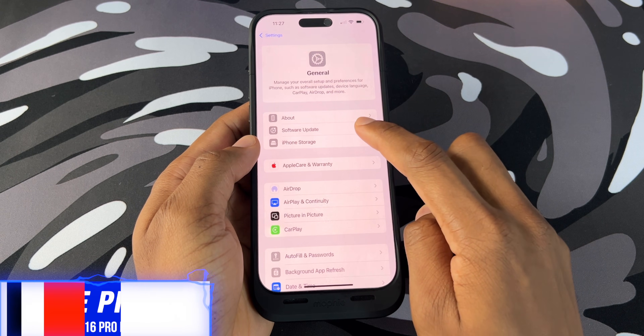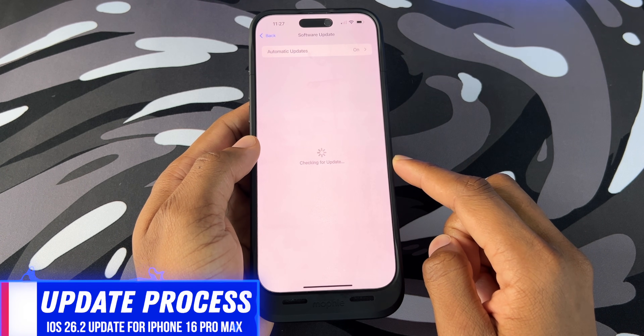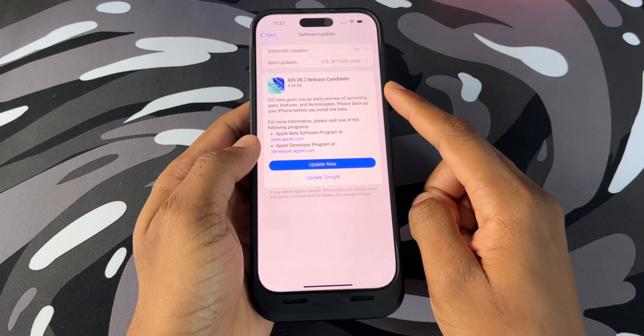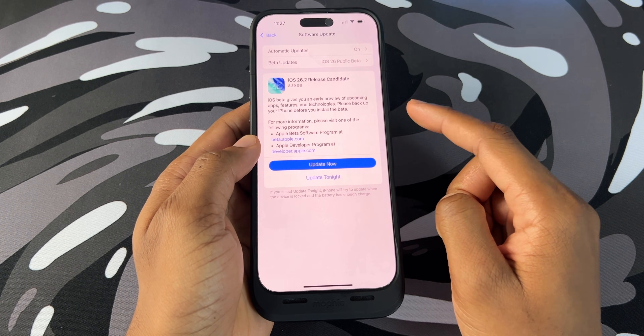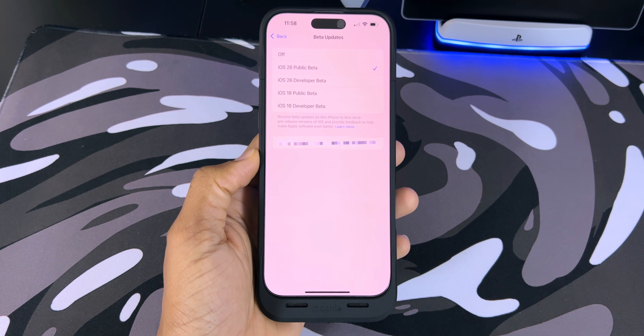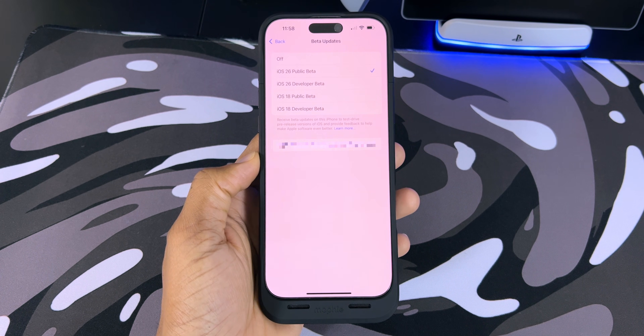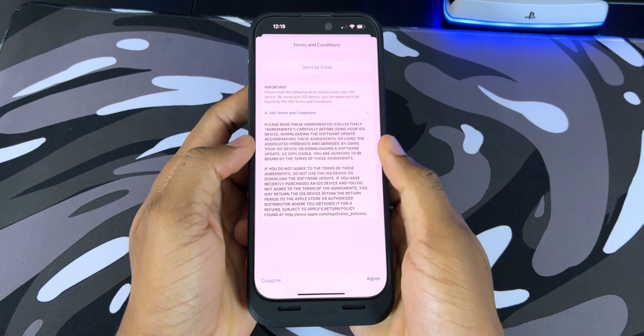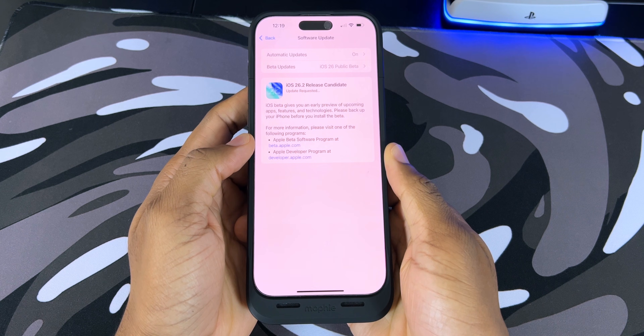Once that's done, you can head over to the software update tab, and you will see that we have iOS 26.2 release candidate, which gives you early access before the general public gets it. I'm inside of the iOS public beta group, so I get the newer updates before they come in. I'm going to go ahead and hit that update button and accept the terms and conditions and let it do its thing.